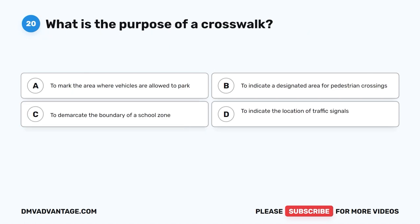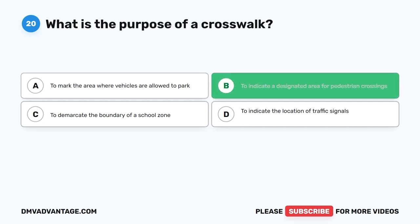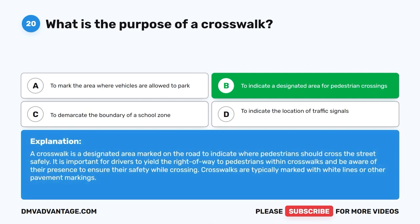Question 20: What is the purpose of a crosswalk? A. To mark the area where vehicles are allowed to park. B. To indicate a designated area for pedestrian crossings. C. To demarcate the boundary of a school zone. D. To indicate the location of traffic signals. The correct answer is B. A crosswalk is a designated area marked on the road to indicate where pedestrians should cross the street safely. Drivers must yield the right of way to pedestrians within crosswalks. Crosswalks are typically marked with white lines or other pavement markings.